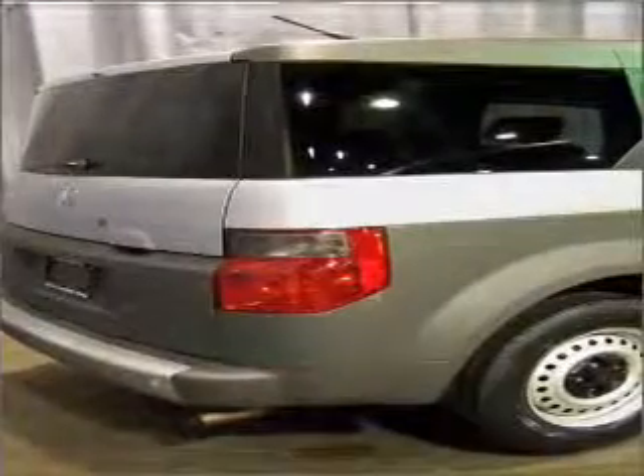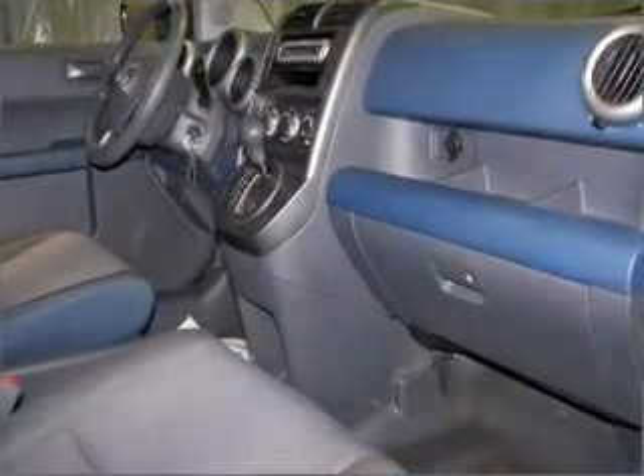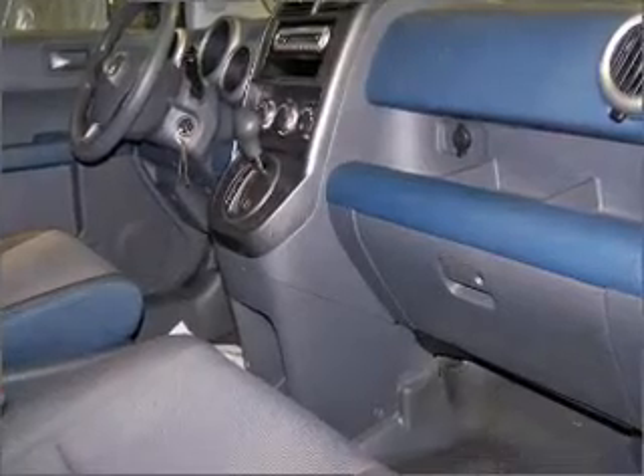Power door locks. Power windows. Power steering. An adjustable tilt steering wheel. Call today to schedule a test drive.